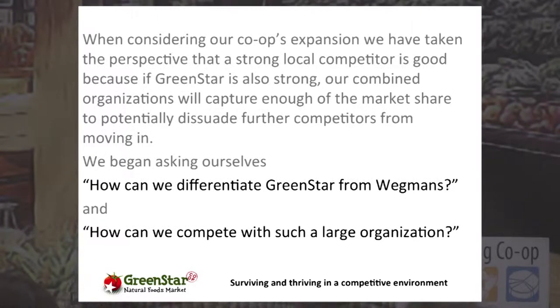When considering expansion, growth, and survival, you have to take into perspective the strong local competitor and the fact that it's not as peacefully coexisting as it was. So we began asking ourselves: in what ways can we differentiate Green Star from Wegmans? Maybe it's not pricing at all — or how can we compete on pricing in some form? And how can we compete with such a large, pervasive organization when we're just this small co-op started 43 years ago in a tiny town of Ithaca, New York, with only 30,000 residents?